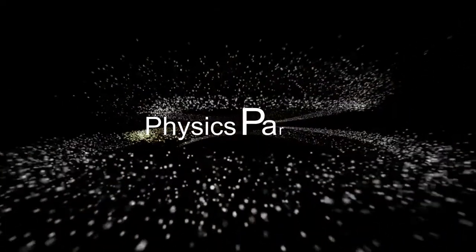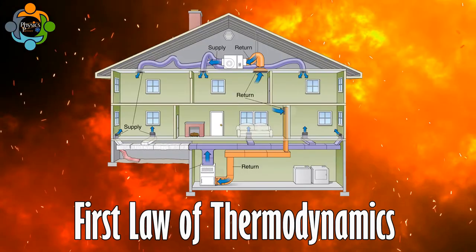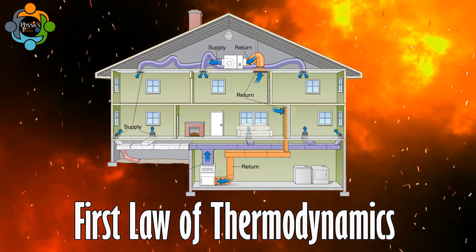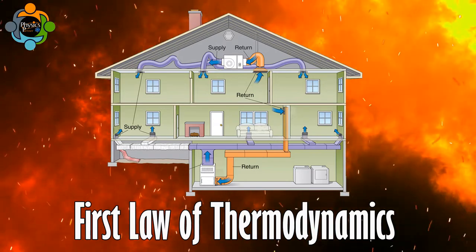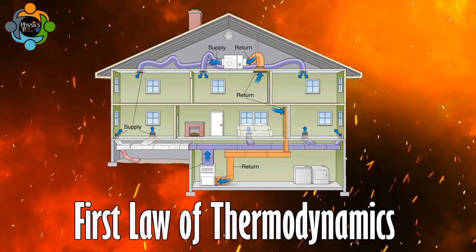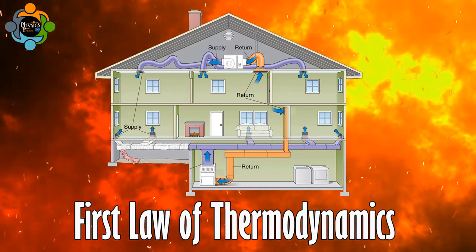Welcome back to another episode of Physics Partner. Today we are going to be delving into an exciting and fundamental concept in thermodynamics: the First Law of Thermodynamics. We will be exploring what it is, how it works, and most importantly how it applies in our daily lives.